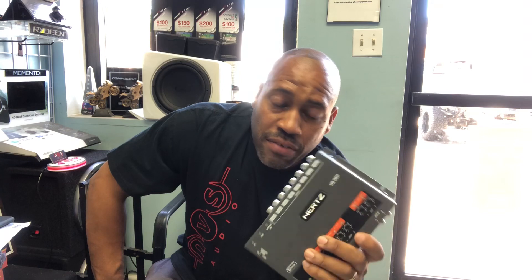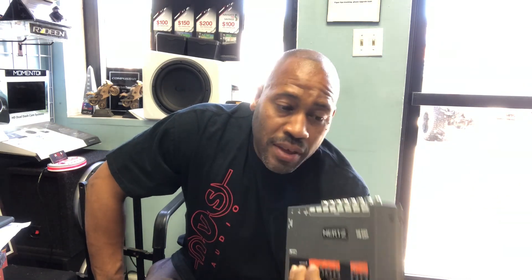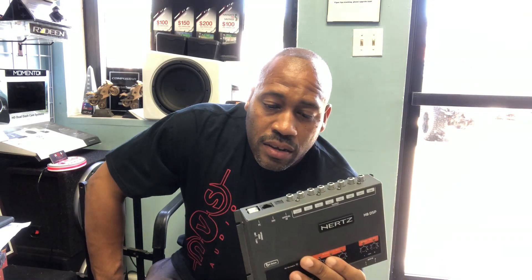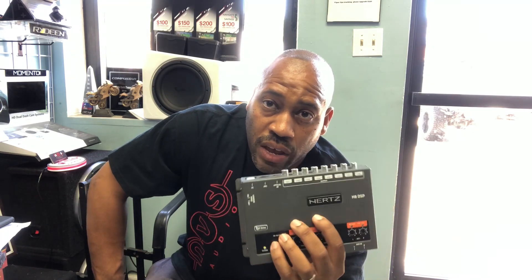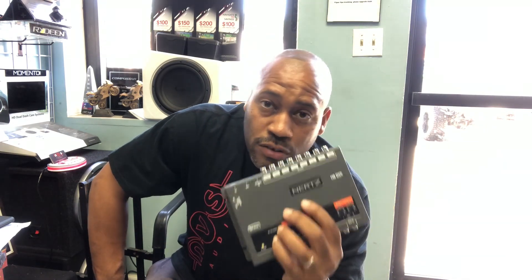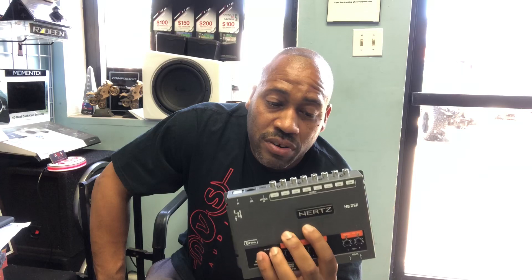It is our favorite — hands down our favorite DSP in the shop. This and the Rockford DSR-1 are the two entry-level DSPs that we offer. However, the DSR-1, just because of its size, cannot match the features of this DSP.